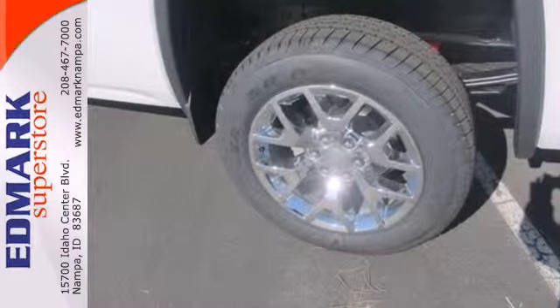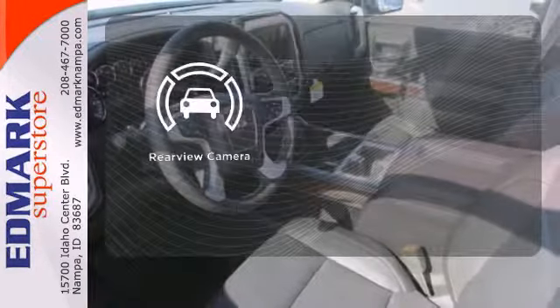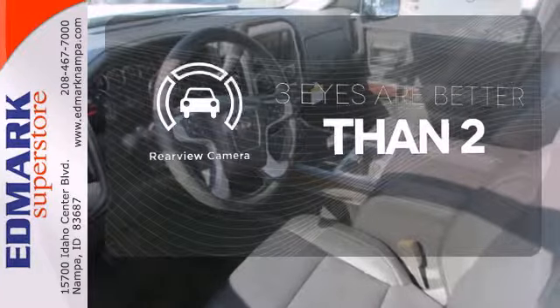No matter the task you assign, it will keep you safe with features like multiple airbags, anti-lock brakes, and traction control. The backup camera gives you a clear picture of what is behind you.